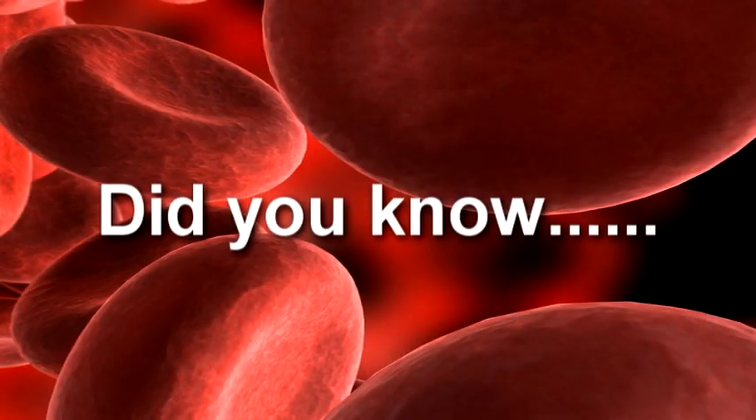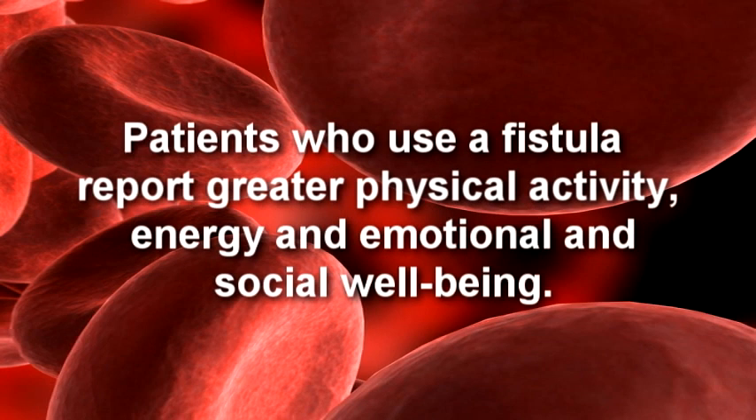Did you know? Patients who use a fistula report greater physical activity, energy, and emotional and social well-being.